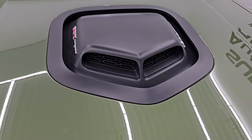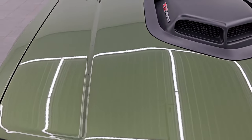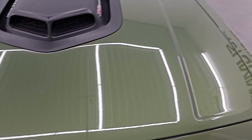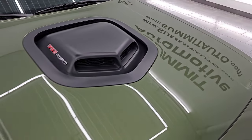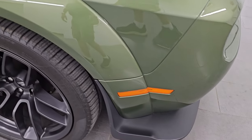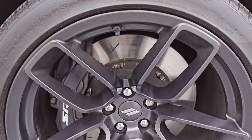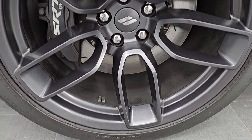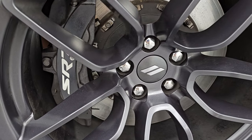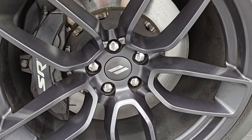Of course, the 392 shaker hood with the hood scoop — I didn't see any dents or dings on the hood, it is in really nice condition and that paint is in really nice shape as well. Coming around to the passenger side, no major dents or dings in the front fender. The passenger side front wheel has no scuffs or scrapes. You get the SRT Brembo brakes with the slotted rotors.